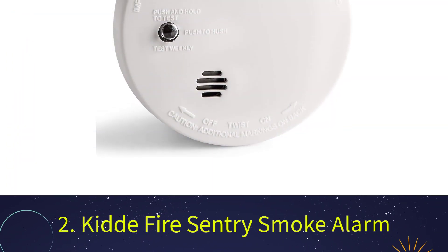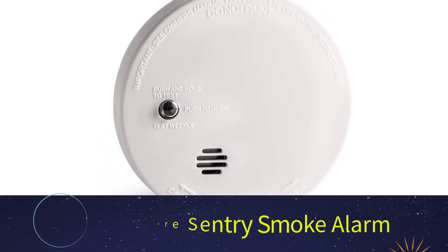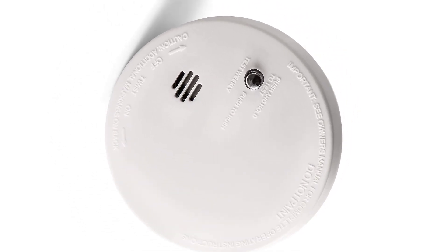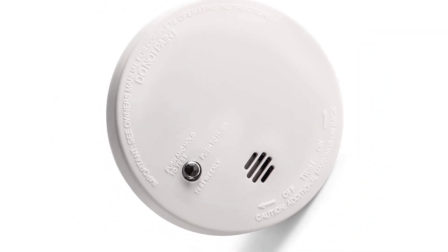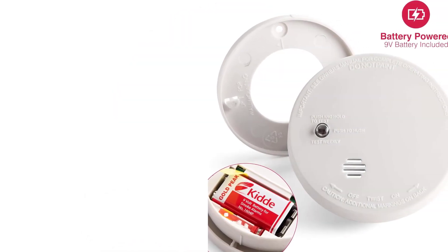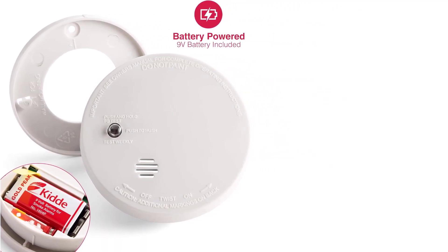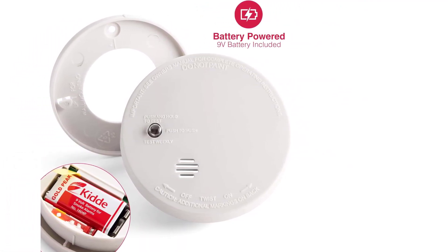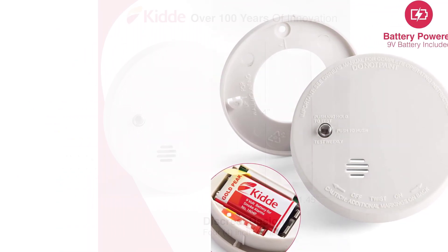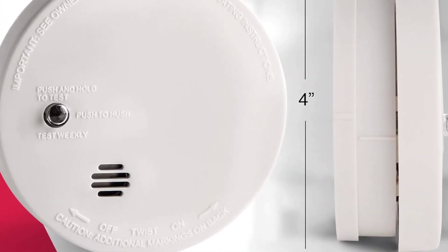Number 2: Kidde Fire Sentry Smoke Alarm. You don't need to spend a lot of money to make sure your home has a smoke alarm that works. The Kidde I-9030 Code 1 Smoke Detector is a battery-powered version that costs about $12 or less and has a lifespan of up to 10 years. Only a 9V battery is included, which increases the value of this option. Because of its small 4-inch diameter, this smoke detector can easily fit into tight spaces. It uses an ionization sensor designed to detect smoke particles associated with fast-burning fires.